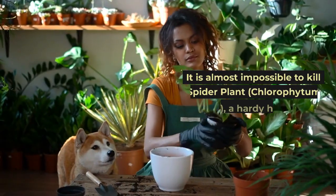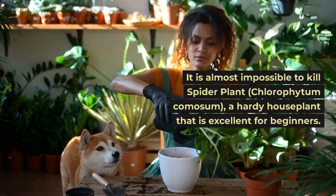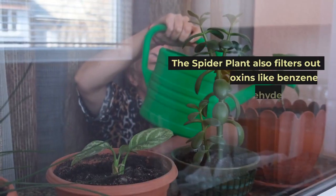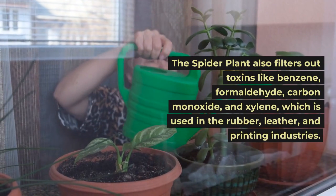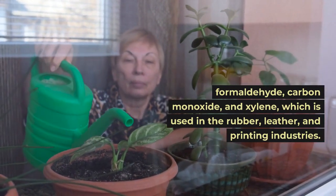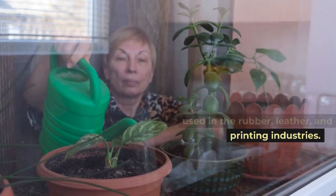It is almost impossible to kill the spider plant, Chlorophytum comosum, a hardy houseplant that is excellent for beginners. The spider plant also filters out toxins like benzene, formaldehyde, carbon monoxide, and xylene, which is used in the rubber, leather, and printing industries.